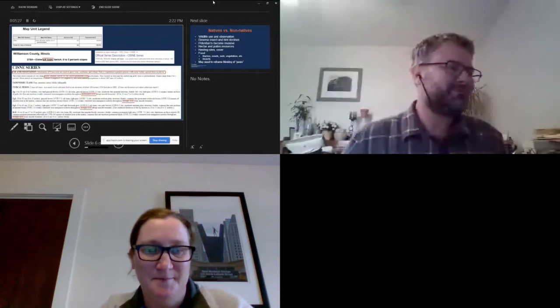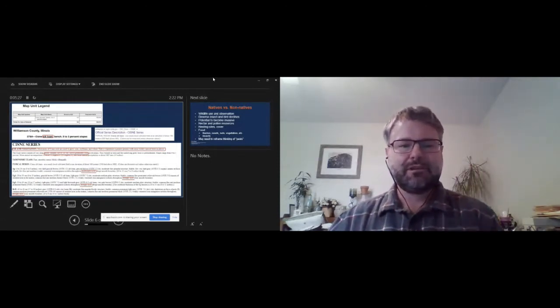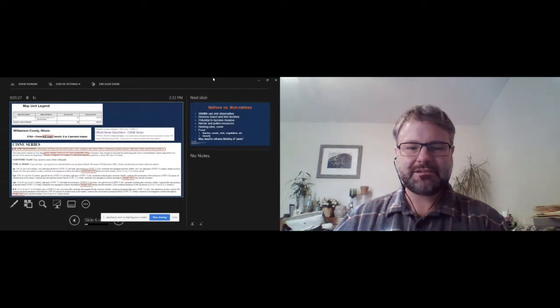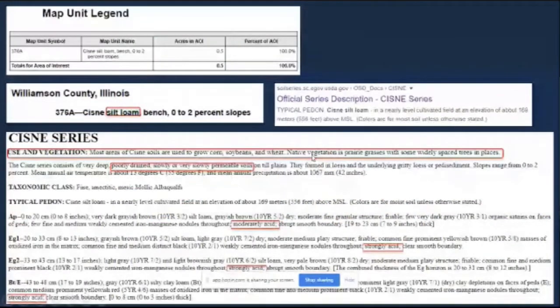Once you look up the soil type from the official series description — in this case, the CISNY silt loam — one of the things I like to look at is the use and vegetation. You can see most of these are used to grow corn, soybeans, and wheat, but in many cases it will also say native vegetation is prairie grasses with some widely spaced trees. That's your first clue about what might do well on your site.